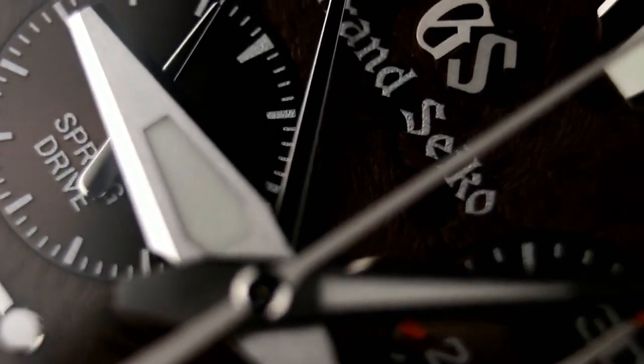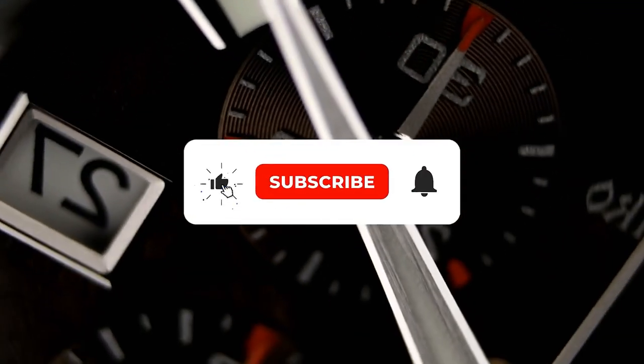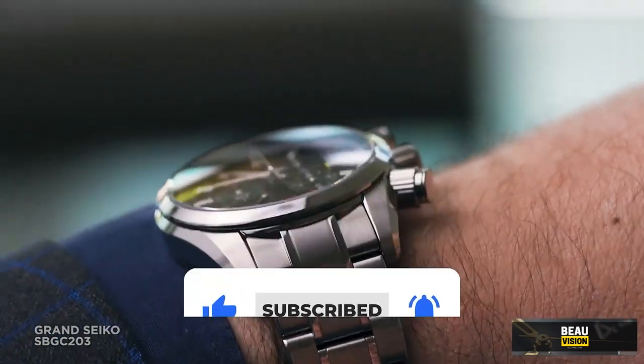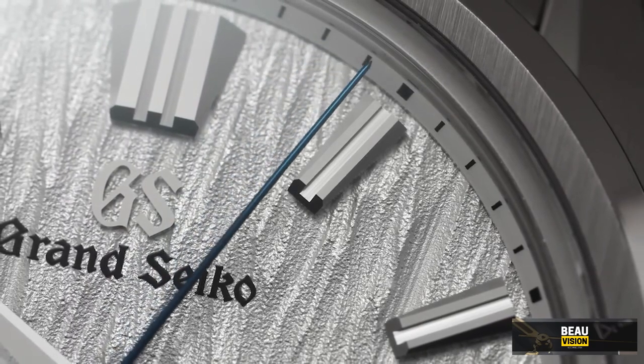If you're as pumped as I am about these watches, don't forget to hit that subscribe button below, and ring that bell icon to stay in the loop on all the latest releases. Alright, let's roll into number 9 on our list.